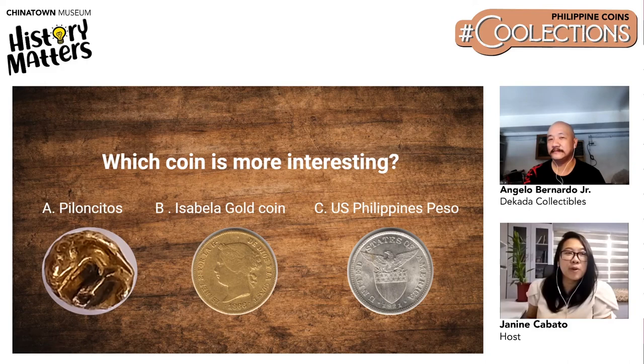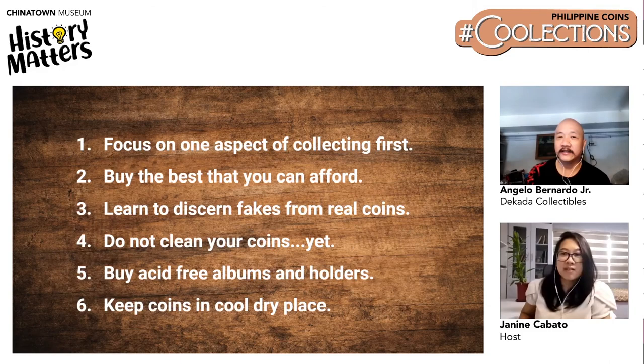Moving on to coin collecting tips, especially for those thinking of starting a collection. Tip number one: focus on one aspect of collecting first. If you try to collect many types of coins at the same time, there are too many choices. The easiest starting point is collecting current coins from 1995 to present. Then, once you get used to that, you can move on to one more aspect — maybe Bagong Lipunan coins, or go directly for US-Philippine coins, which are fairly easier to collect than Spanish-Philippine coins.